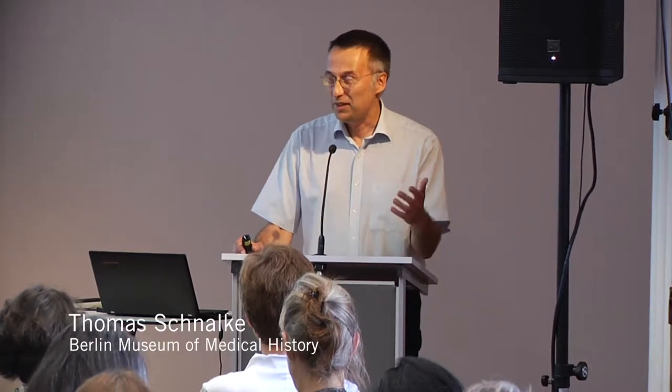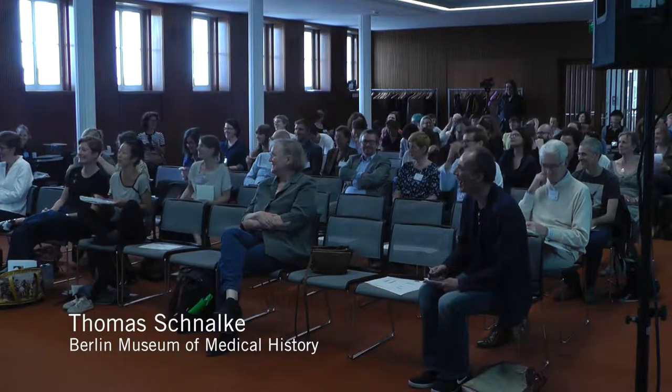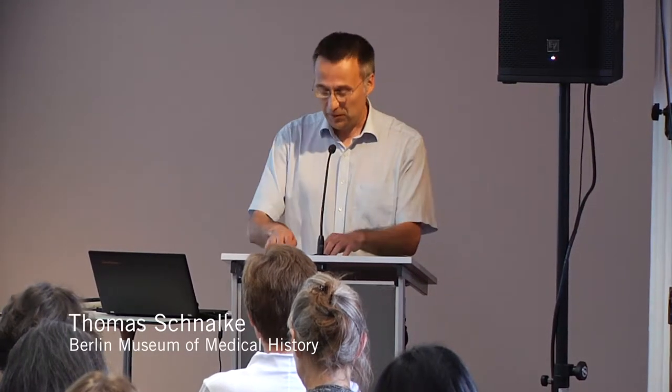Well, ladies and gentlemen, I hope you had a good lunch break and you have eaten well, because there are some heavy pictures now coming. So I'm convinced that you won't fall asleep. Anita and I have just swapped and we think we'll get you to stay awake a little bit.